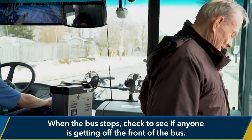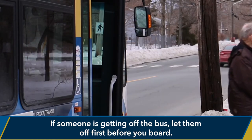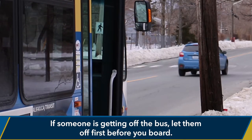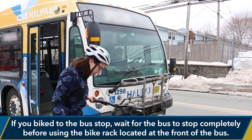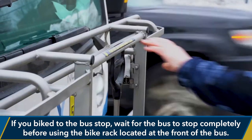When the bus stops, check to see if anyone is getting off the front of the bus. If someone is getting off, let them off first before you board. If you biked to the bus stop, wait for the bus to stop completely before using the bike rack located at the front of the bus.